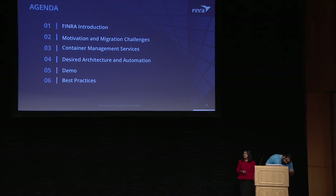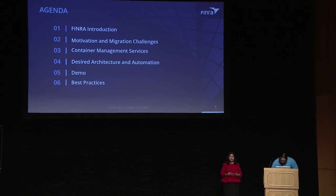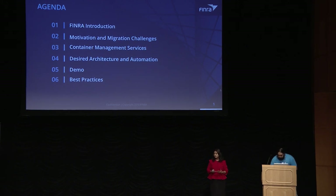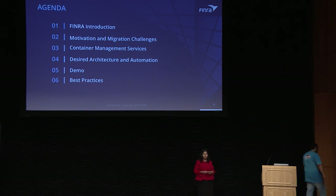A quick agenda: we will start with a brief introduction about FINRA, then get into the problem statement and the motivation for us to look into containers and the challenges we faced. Then we'll dive into different container management services available on AWS, compare those services, and see what solution we went ahead with. That will lead us into the desired architecture and automation, and finally we'll look at all this in action with a demo, and I'll wrap up with best practices you could take home.